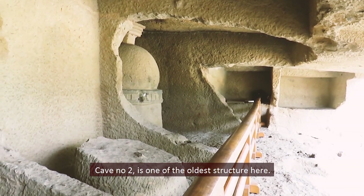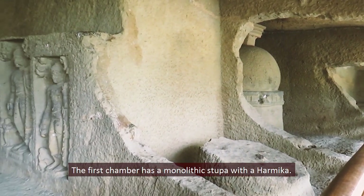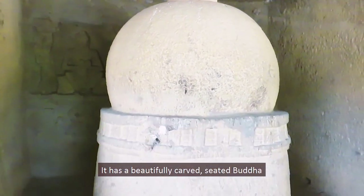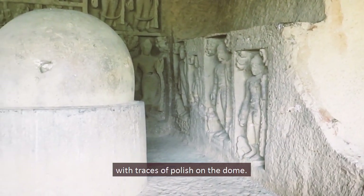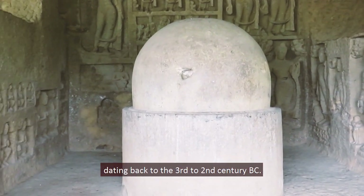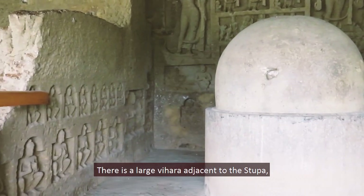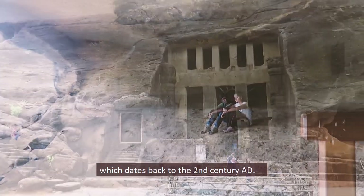Cave number 2 is one of the oldest structures here. The front walls are missing now, but it has two chambers. The first chamber has a monolithic stupa with a harmika — a square structure on top of the dome symbolizing heaven — and a beautifully carved seated Buddha on the rear wall. The second chamber also has a monolithic stupa with traces of polish on the dome, dating back to the 3rd to 2nd century BC. The cave contains beautiful carvings depicting preaching Buddha and Avalokiteshvara, along with a large vihara more than 16 meters wide and a two-line inscription dating to the 2nd century AD.